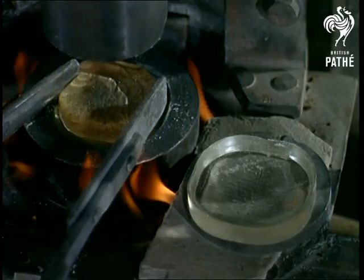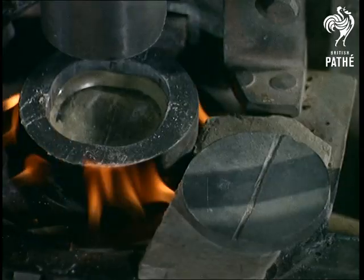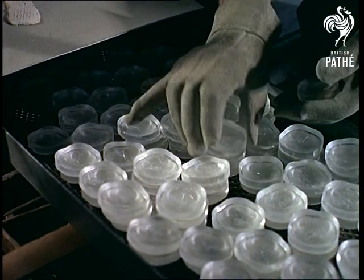Half of Britain's population wear glasses, and possibly one out of every other three should do so too. What is staggering is the amount of individual skill that goes into the production of such conveyor belt commodities, where even such things as grinding and polishing have to differ from spectacle to spectacle.